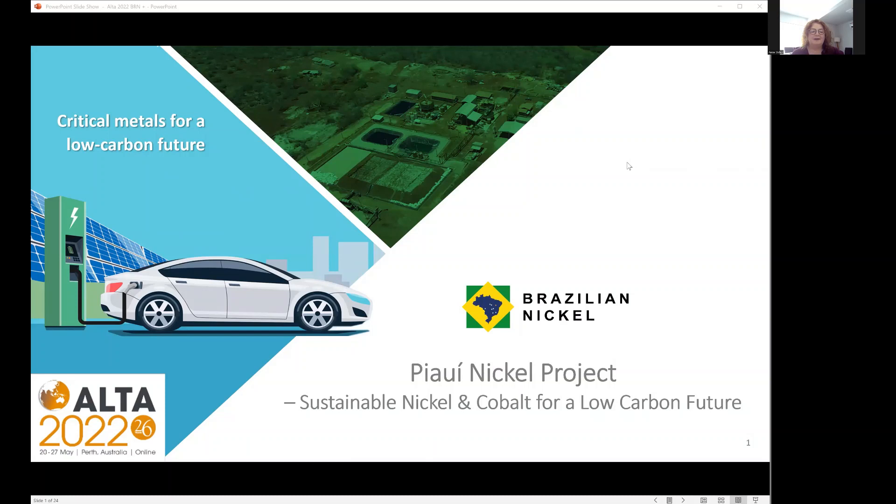Good afternoon everyone. It's a pleasure to finally be presenting at Alta. I've tried a few times in recent years and not quite managed it. A shame I can't be with you all, but I'm here in Brazil at our site to give you a bit of an update on the PoE Nickel project.